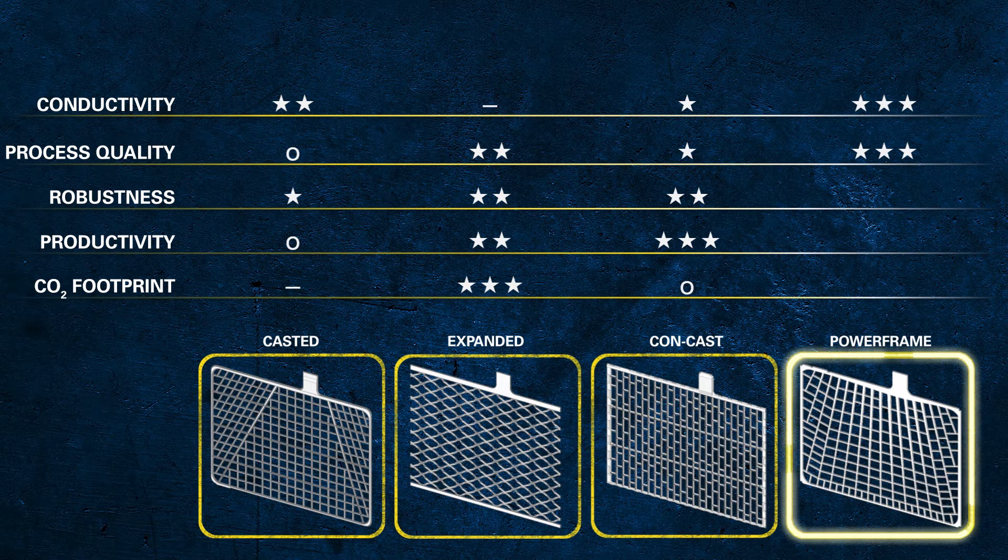In addition, an image-based process ensures that the grid is compliant with the specified shape. In addition to the strong frame, the freedom during the design process also helps strengthen the parts of the grid where high mechanical stress could occur. This leads to best-in-class robustness of the grids.